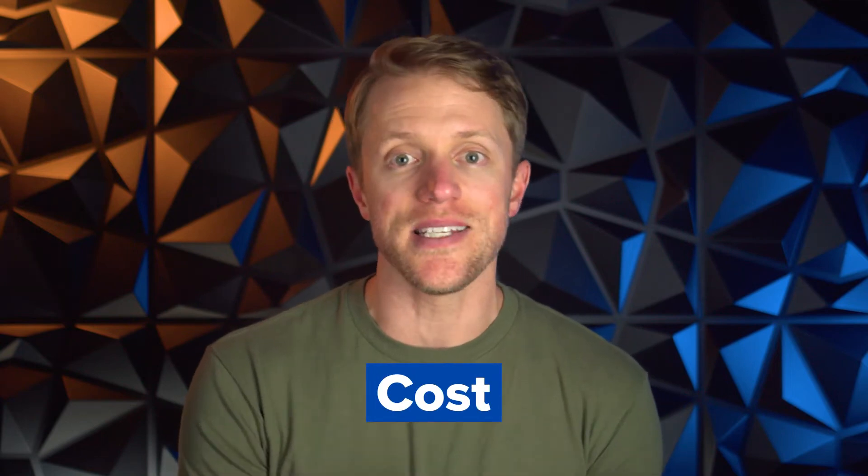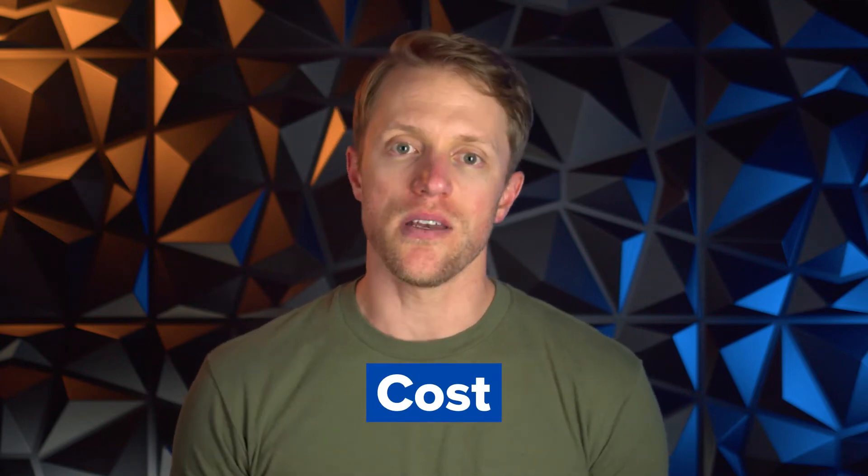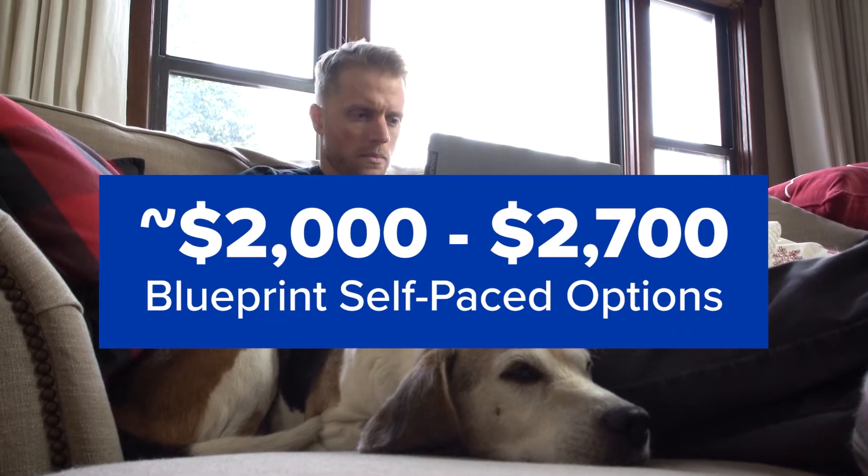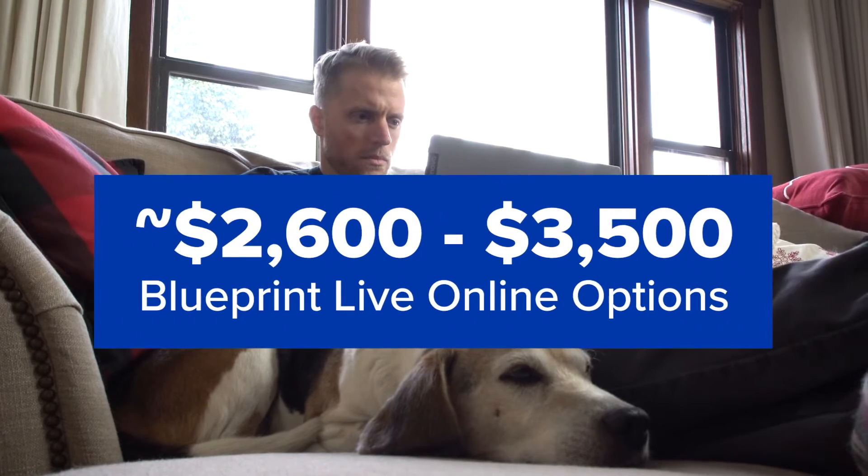Let's start this review off by quickly covering Blueprint's pricing. Blueprint has two different course types: a self-paced course and a live online version, both of which vary in price depending on the length of access. The self-paced courses range from $2,000 up to $2,700, and the live online version goes from $2,600 up to $3,500. Overall, Blueprint is on the pricier side among MCAT prep providers, though not outrageously high.